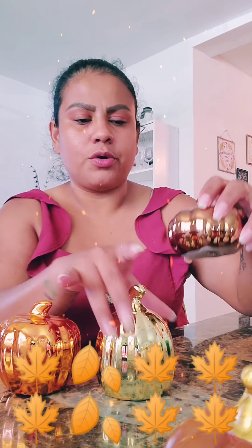And then in this shiny one, I got gold, an orange color, and like a brownish color — three as well.